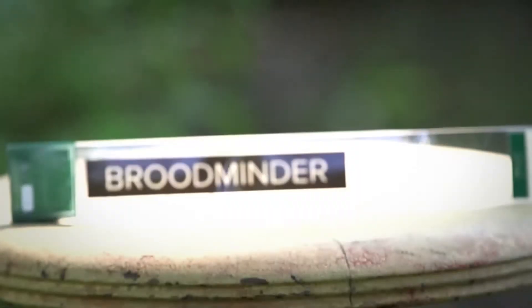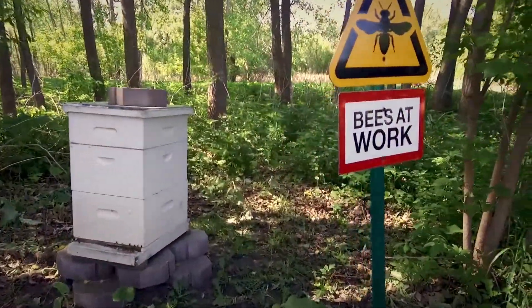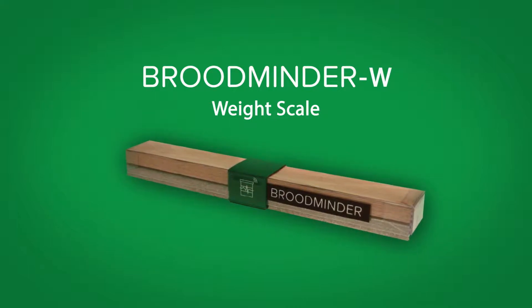Broodminder allows me a view into my hive without actually having to open it up, and that's kind of cool. Maintaining a healthy hive is really tricky. Broodminder watches the hive when you're not there — it watches temperature and humidity inside the hive, and we watch the overall weight of the hive.